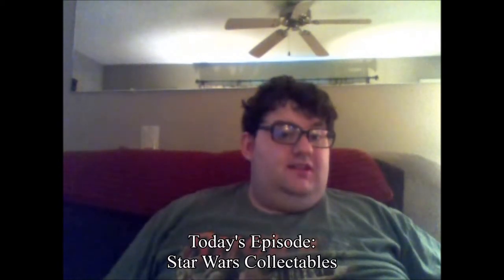Hey there, I'm Vince Austin and welcome to the Resourceful Collector — the guide to anything a resourceful collector wants. May 4th, Star Wars Day is just around the bend, and so today's episode we're going to focus on Star Wars collectibles.